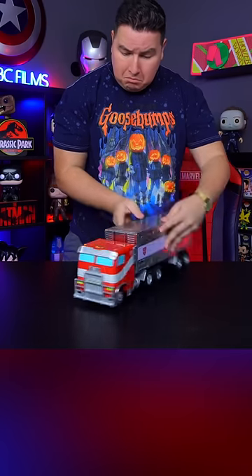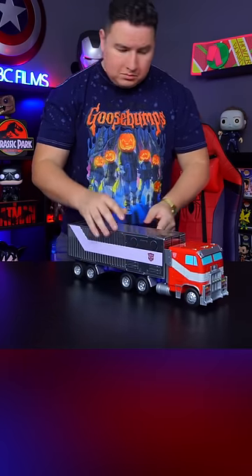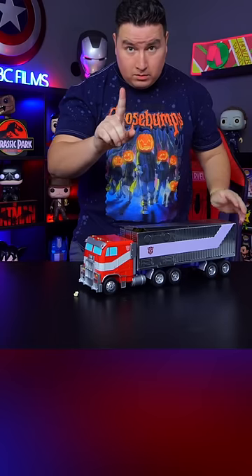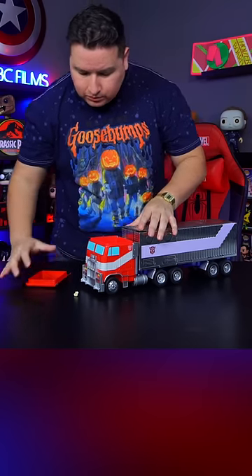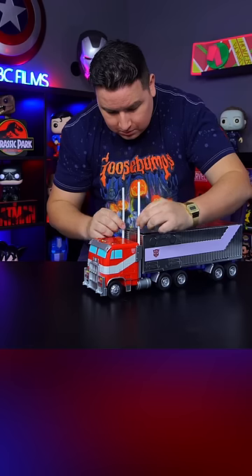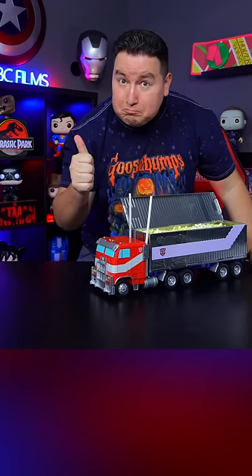Even though it's just a popcorn bucket, the wheels are functional. One cool feature that kind of surprised me — not only can you put your popcorn in the back, the front compartment can be used to store your drink. You can actually pour your beverage in there, and there are two different spots where you can place a straw and drink from.